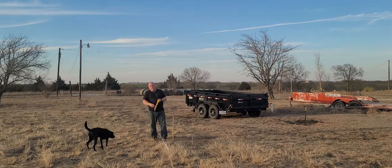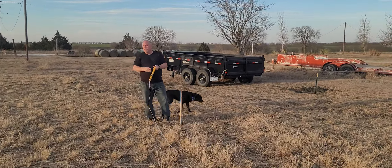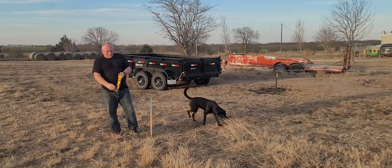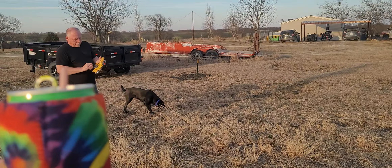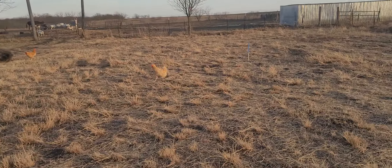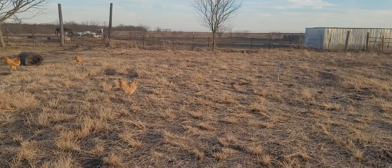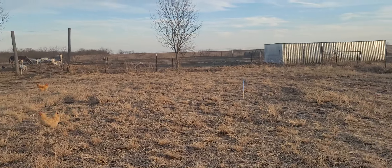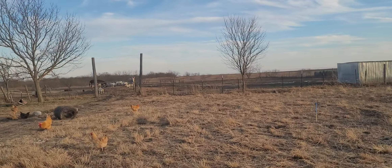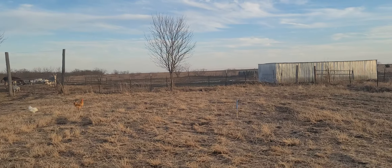Where the blue stake is standing, that's going to be the bathroom. Where that other blue stake is, that's going to be our master bedroom. We're going to have a little porch right there with a door going right to the donkeys and goats, so we'll have to relocate them later.